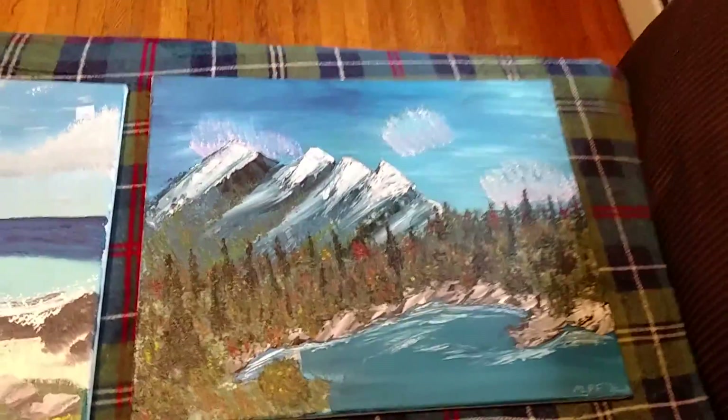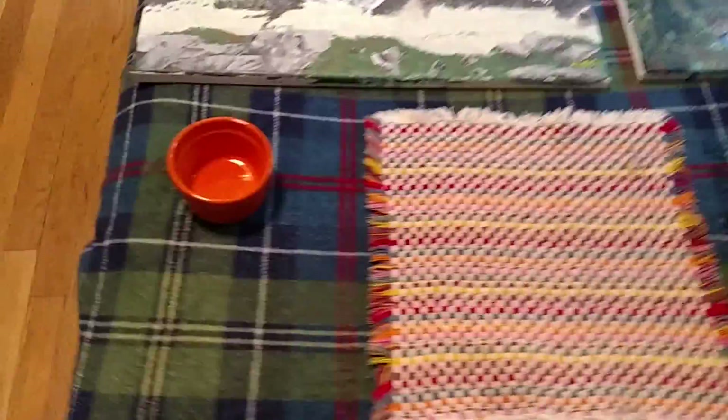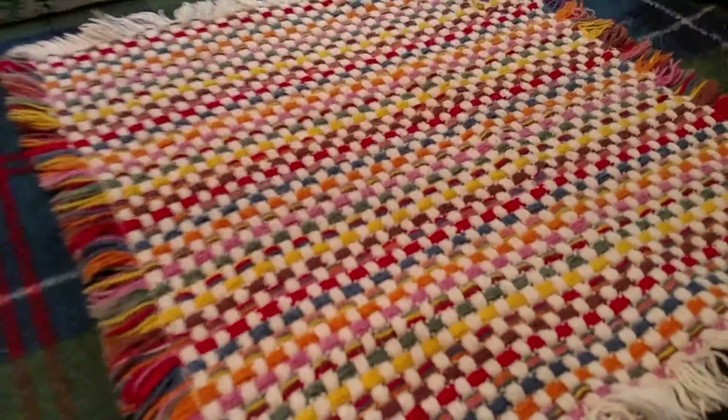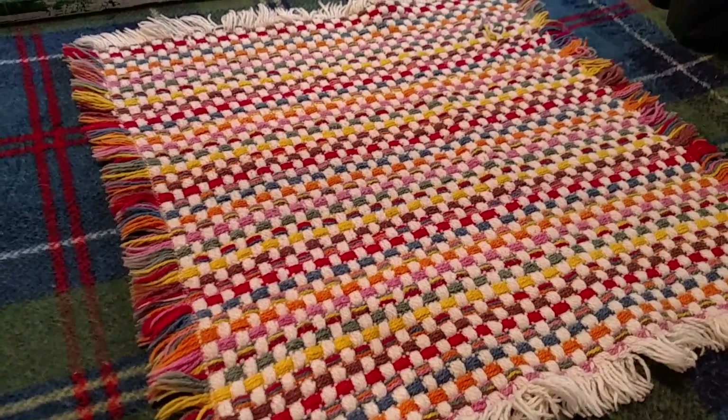You can see it was only a dollar for that one, and that one was also a dollar. And then the next thing I got — this was 50 cents at Goodwill. It's just a small orange pottery piece. I got this little mat at an estate sale for a quarter.